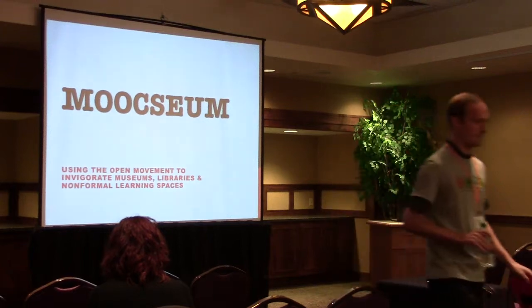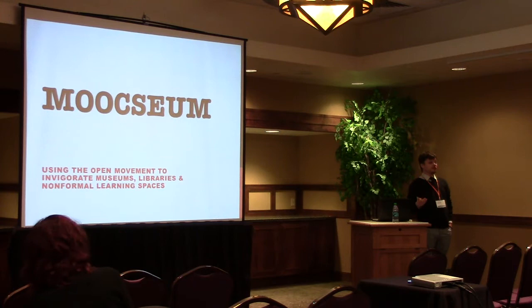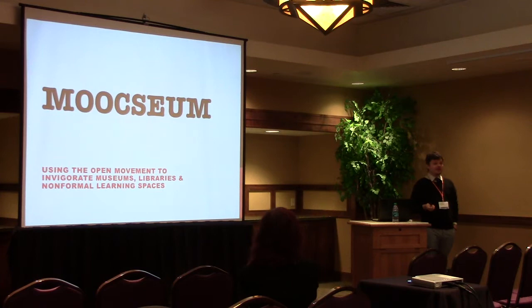I'm going to briefly go over the basics of the MOOCseum — why this learning model is beneficial for museums, what is beneficial for the MOOC, and what I'm doing with it. This is a test run we're going to be doing at Pepperdine University, hopefully in January of 2014. Even though it has not run yet, I have run into quite a few trials and tribulations in getting it off the ground, both with the institution of Pepperdine as well as the art institution on campus.